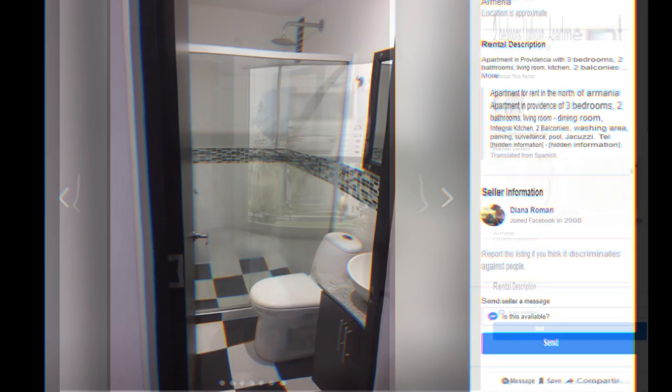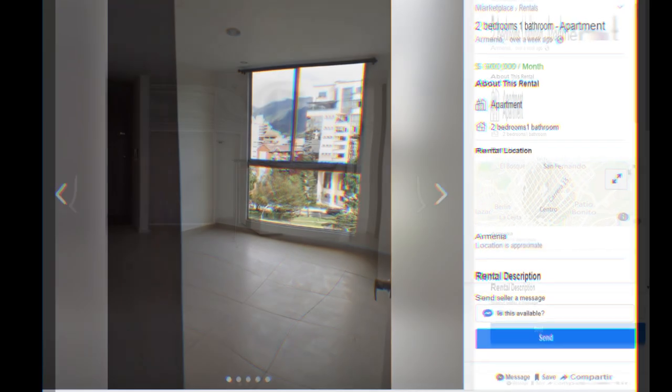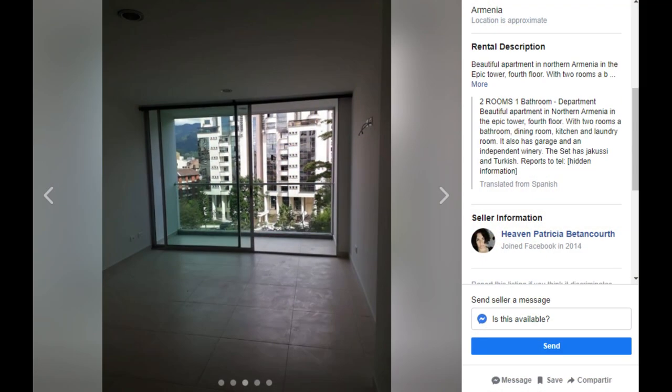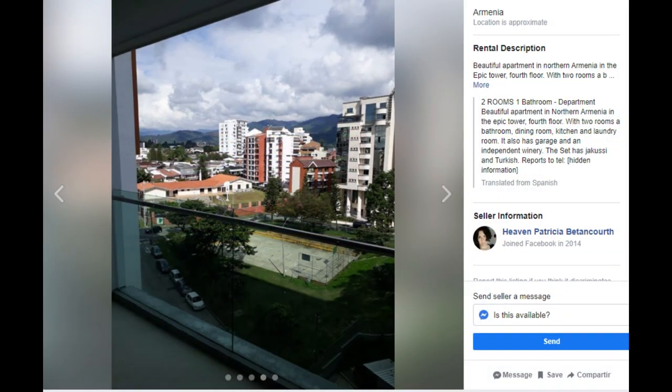This one's just $50,000 more than I pay for mine. It's a two bedroom, one bathroom. Notice when it says two rooms and one bathroom, it means two bedrooms, not two rooms — that's just the translation.